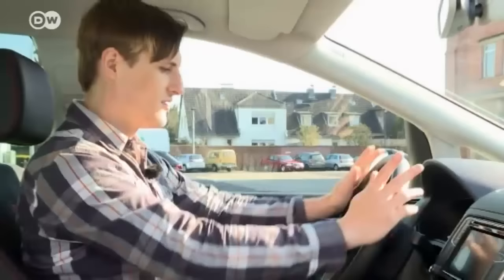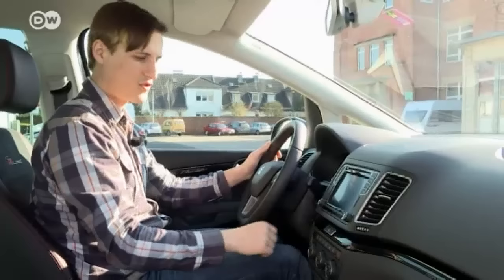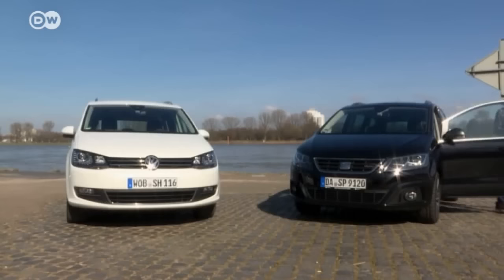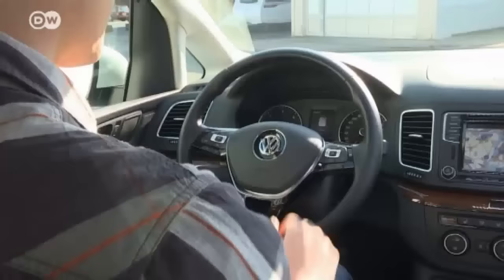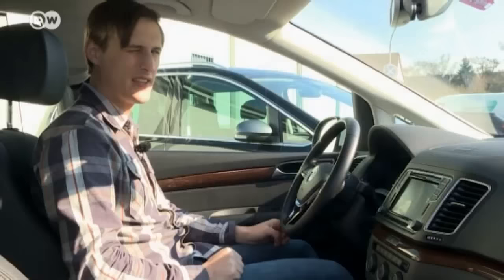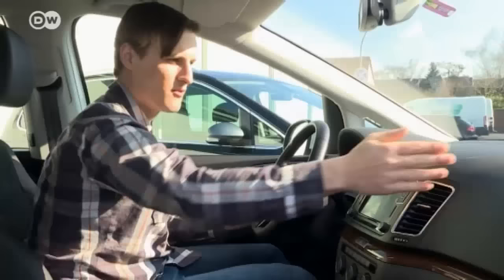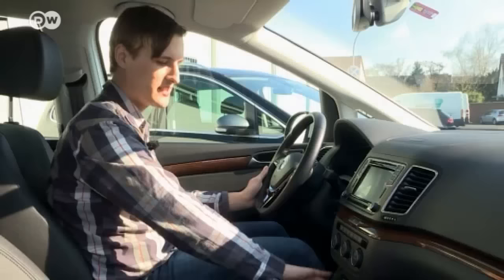Andre takes a front row seat to check out the Sharan's interior. He finds it a typical Seat — smart and sporty — with soft materials at the top and black stripes he finds very stylish. Often price differences within the VW Group are based on interior look, feel, and materials. He can't find major differences apart from the steering wheels: the Sharan has a wood effect which Andre finds old-fashioned. The top is soft just like the Alhambra, but the transmission tunnel is hard plastic — unexpected at this price point.